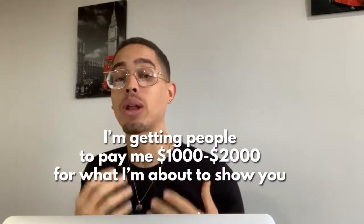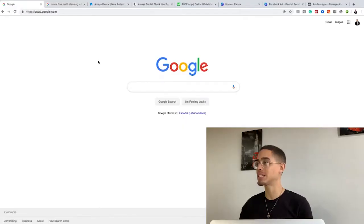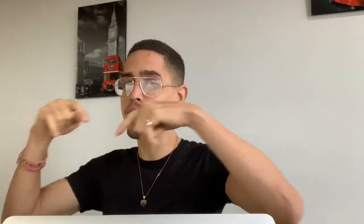So as you can see, I'm getting people to pay me a thousand to two thousand dollars for what I'm about to show you in this video. What we're going to be leveraging is something called the Facebook Pixel Helper — a Google Chrome extension. In the resources section, I'll show you how to actually download this Google Chrome extension.